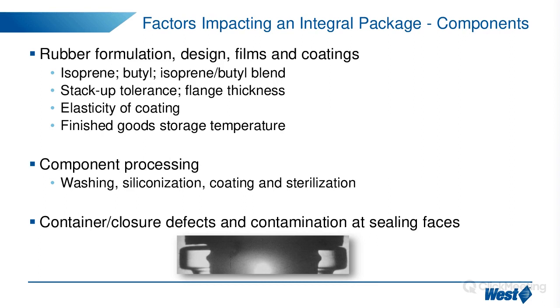Regarding elasticity of coatings: rubber stoppers typically have their surfaces treated, whether for lubricity or barrier purposes. At West we have Flurotec — a polymer film laminated over the rubber stopper. Because it is a polymer film, it can restrict the elasticity of the underlying rubber material. Therefore, when applying this film, we must take care not to apply it over the sealing areas so as not to adversely impact CCI.